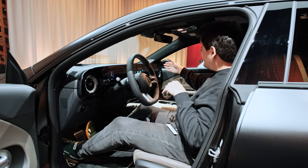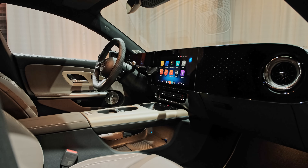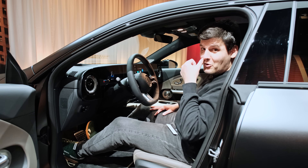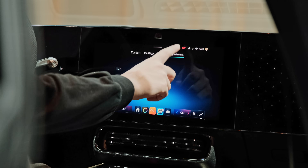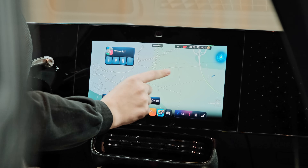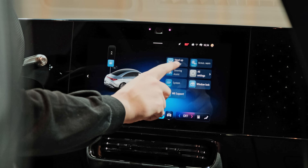You can get a third screen for the passenger, which is the same as the central screen positioned in front of them, and they can operate most functions through it. The infotainment in this car is called MBOS — a development of MBUX. It works very well and has ChatGPT integration as well as Google integration into the maps, drawing from Google's database of places, ratings, and traffic information.